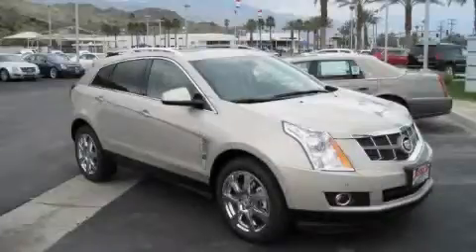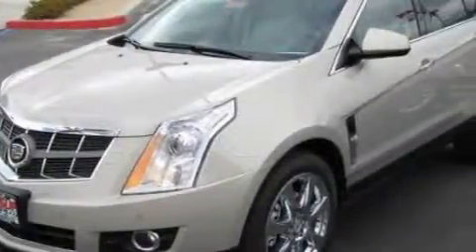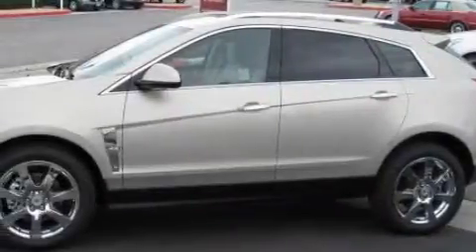This is a 2010 Cadillac SRX, with great fit and finish. The most desirable features on board this Cadillac include a sunroof, power windows, a navigation system, and satellite radio.